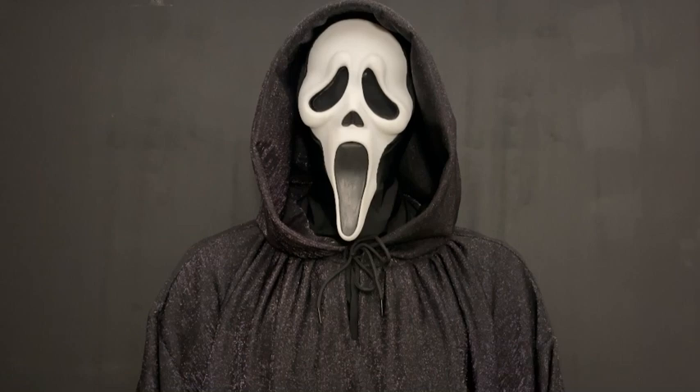Obviously the robes for five and six are completely made differently, but I just wanted to go into more detail than what I've seen on YouTube for the Scream robes and get close-in shots for you guys. I hope this video is enjoyable and let's get right into it.